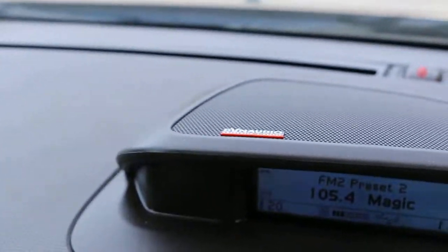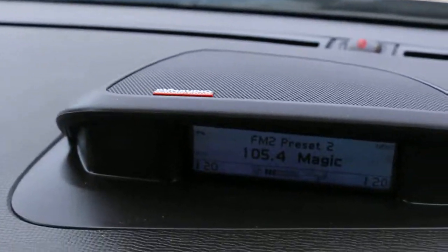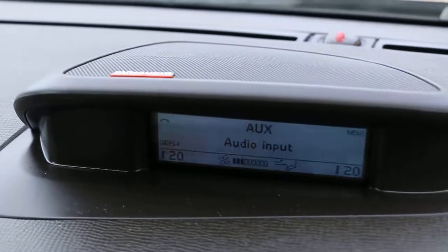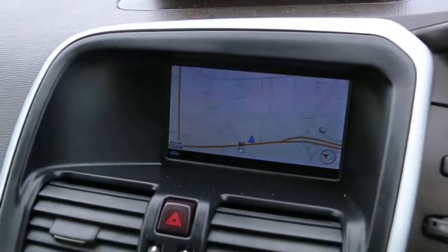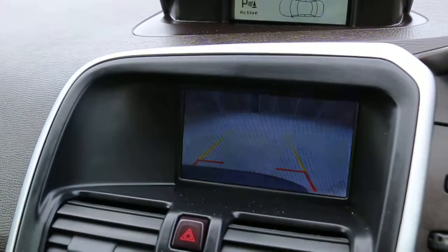It has a premium audio sound system, DAB radio, USB connectivity, push-button start, satellite navigation, and reversing camera.